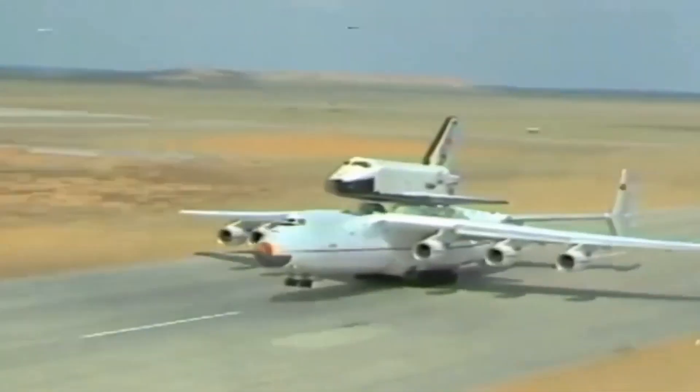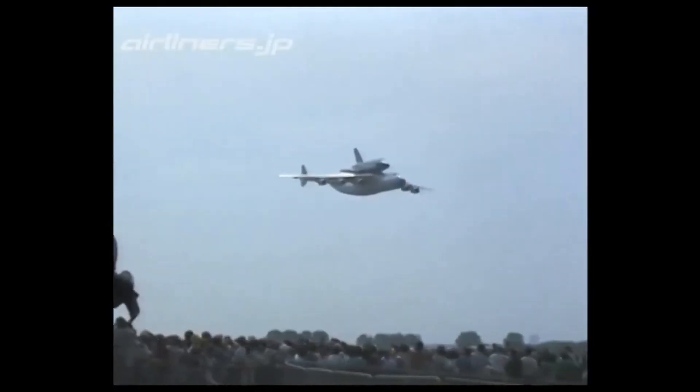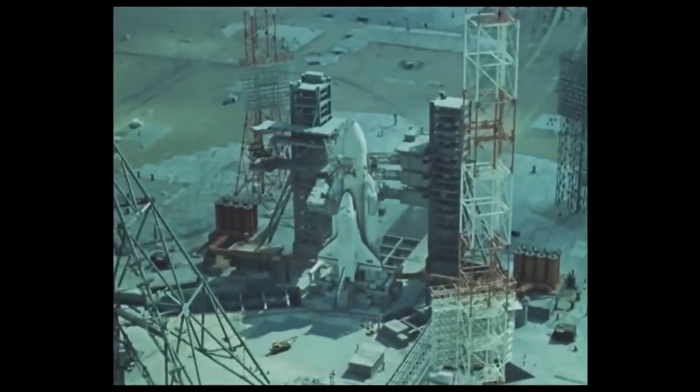The An-225 Maria was designed by the Soviet Union's Antonov Design Bureau during the 1980s, with its initial purpose being to transport the Buran spacecraft, which was the Soviet Union's response to the United States Space Shuttle program.